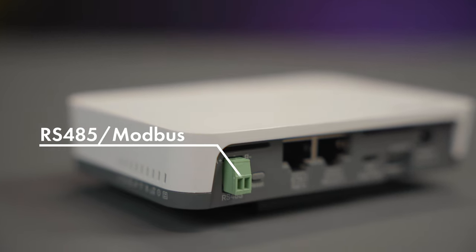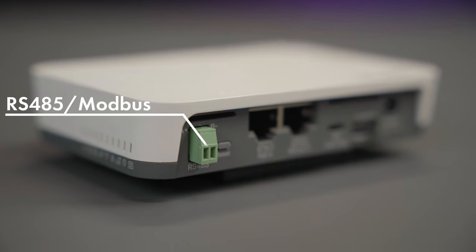The NUT also supports the Modbus protocol. You can use the NUT as a TCP bridge from wired Modbus sensors to send readings to a Modbus server. NUT brings wireless connectivity to wired sensors such as electricity meters and relays.